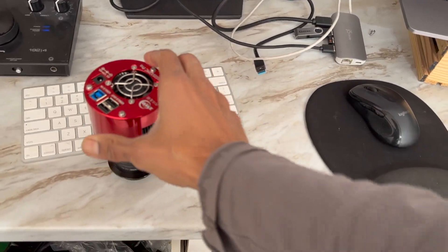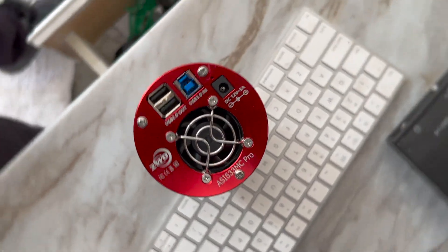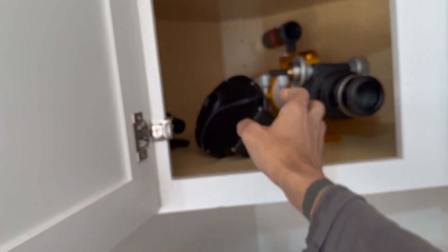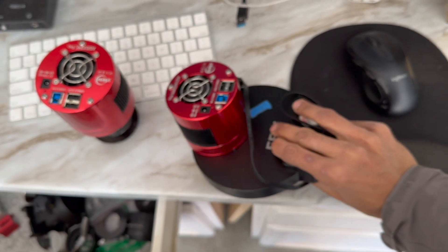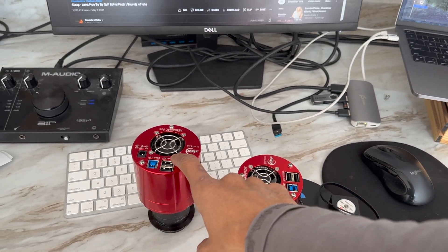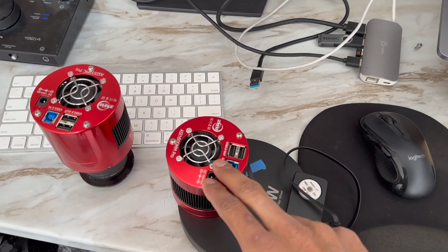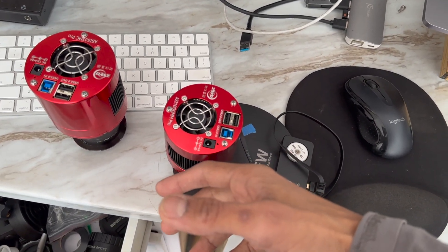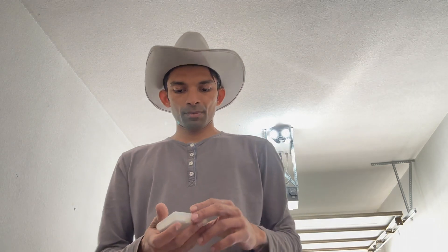So there are two choices: either I'm going to use the color camera — the ASI 533 Pro — or I have a monochrome camera sitting here with filters. I'm going to take both of them tonight. I might go with the color one for the comet, and if there's more time I'll also shoot with the mono using RGB filters, just to get that extra field of view since this is a crop sensor.